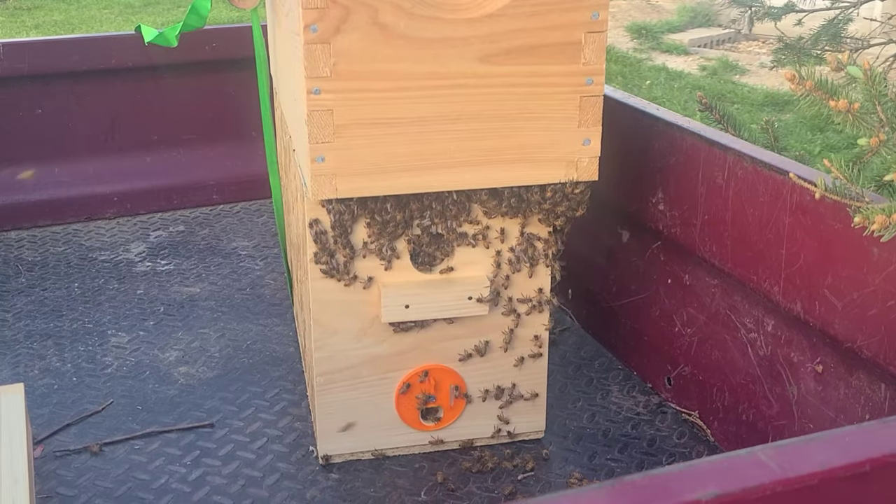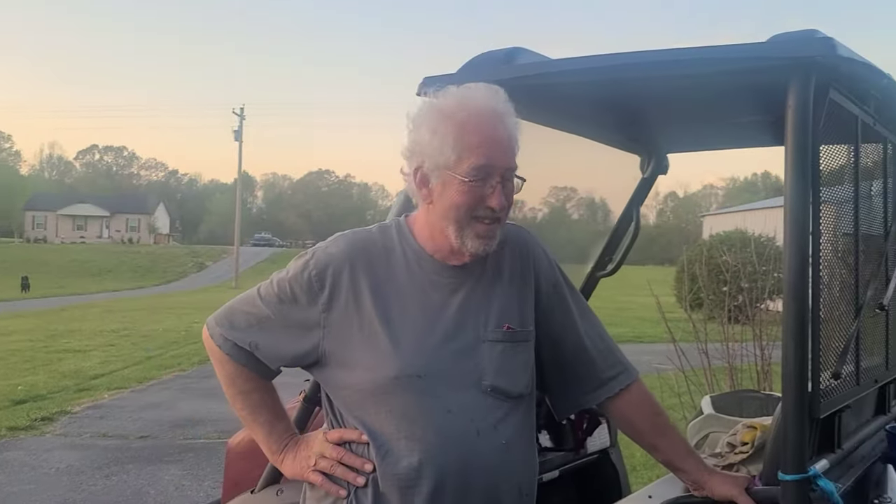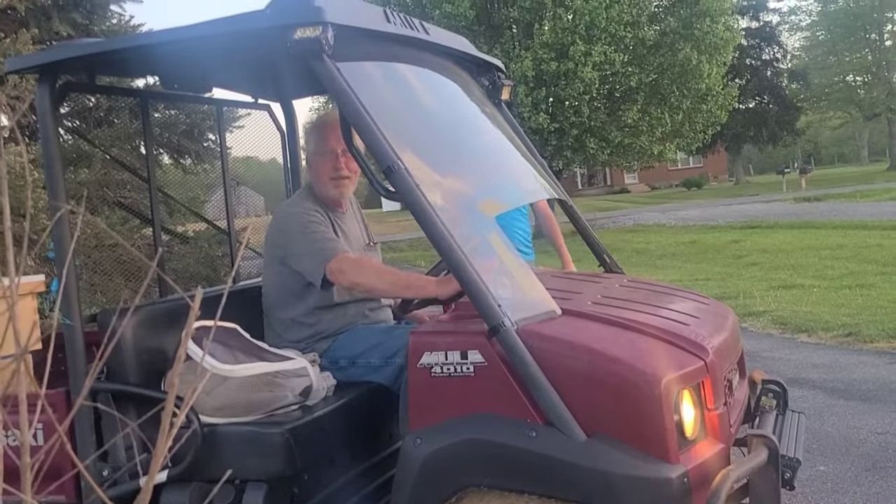It's been an interesting day — we thank Dave for all his help. Thank you so much, we don't know what we would have done without you. Thank you all for joining us, we hope you enjoyed the video. The bees are going to be safe and well taken care of, and we will be safe too. See you next time, bye!